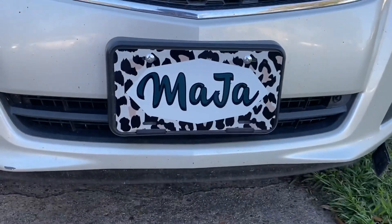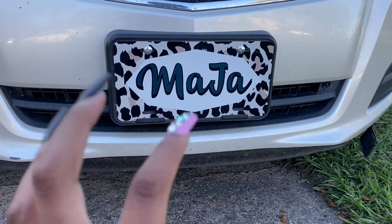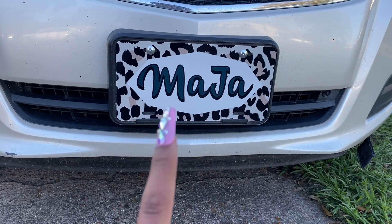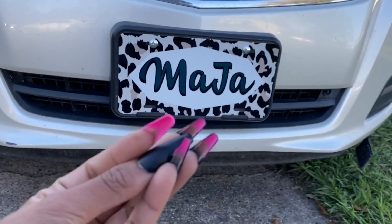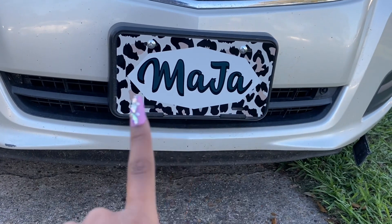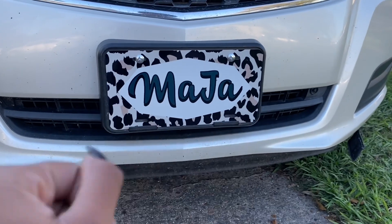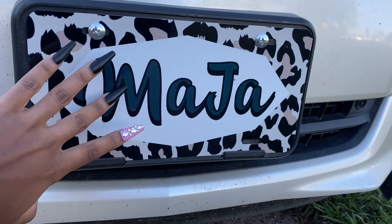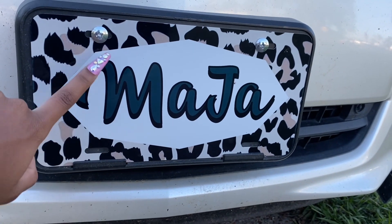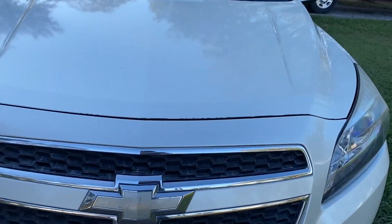The first thing I want to show y'all is my custom plate. I was so happy to find this. I needed something custom and this is so perfect. Maja is a part of my Instagram name — if you're not following me on Instagram, what are you doing? It's at Everything by Maja. My name is not Maja, for all those wondering. It's Michaela Janae. I actually made this graphic myself. I do dabble in graphic design, so I made this myself and just went somewhere and got it printed on a license plate.